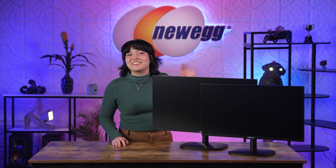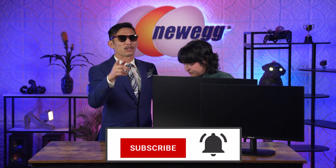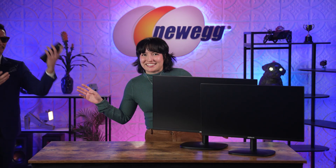If you want to pick up either of these displays for yourself, make sure you head to Newegg. And be sure to like and subscribe — I promise it's a good investment. I just unboxed this. Bye! Susan, call the mayor!